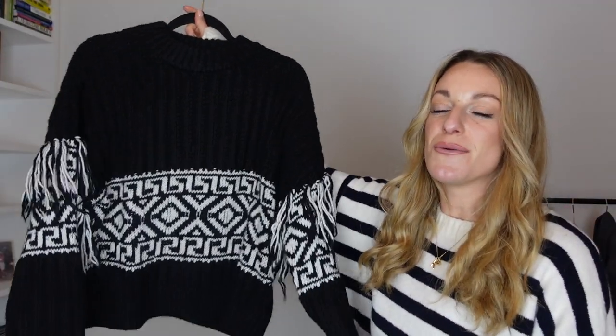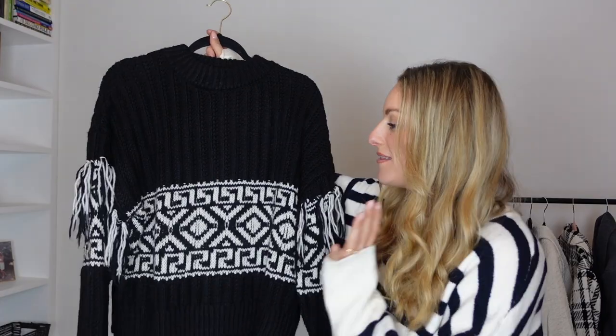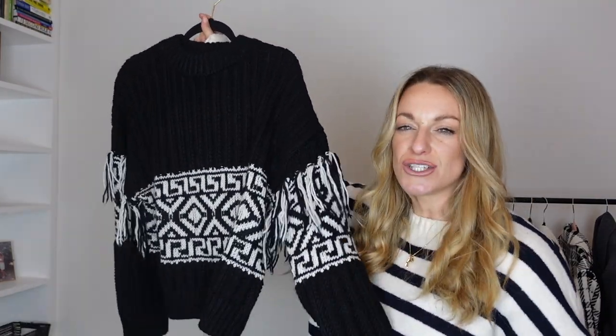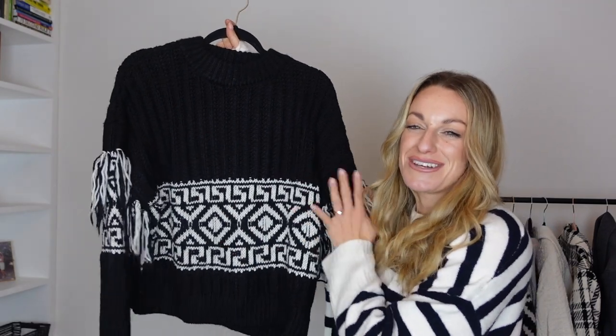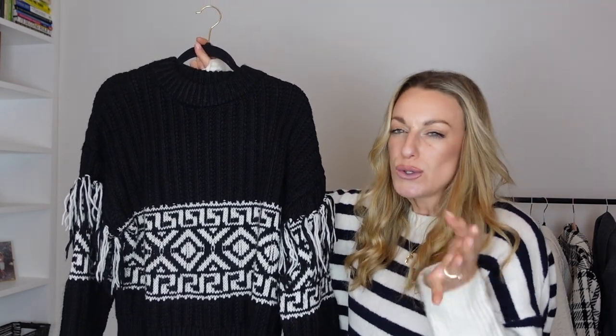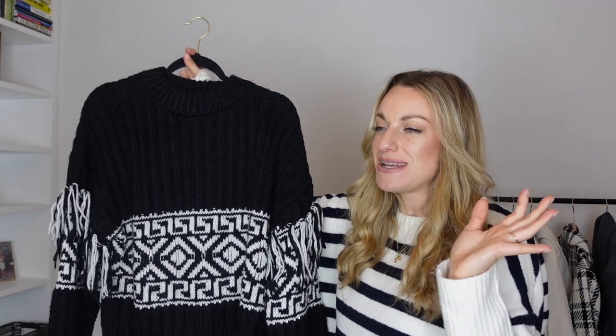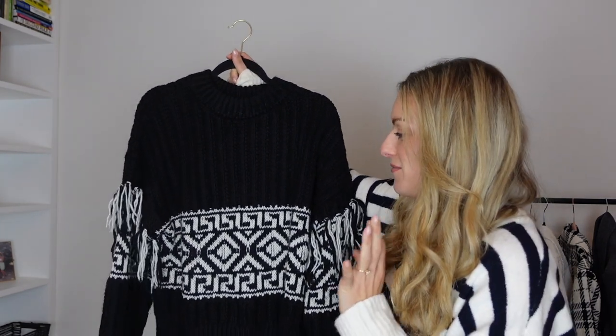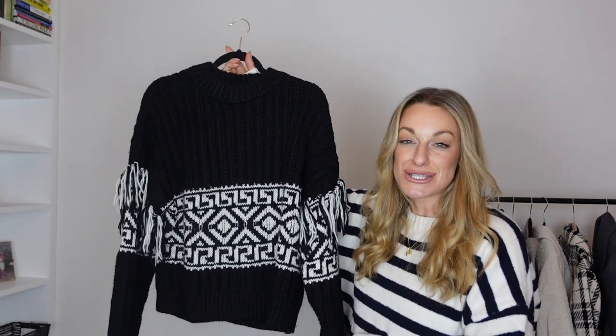I'm going to start off with this absolutely gorgeous, really thick, chunky knit. It's quite heavy, it feels such good quality, and I just love the pattern — I feel like it's very festive. Very like, if I'm going to go on a snow trip somewhere abroad, really cold, in a log cabin and read my book with some nice faux leather leggings and some biker boots or snow boots. But you could also easily wear it with a nice skirt and tight boots as well.